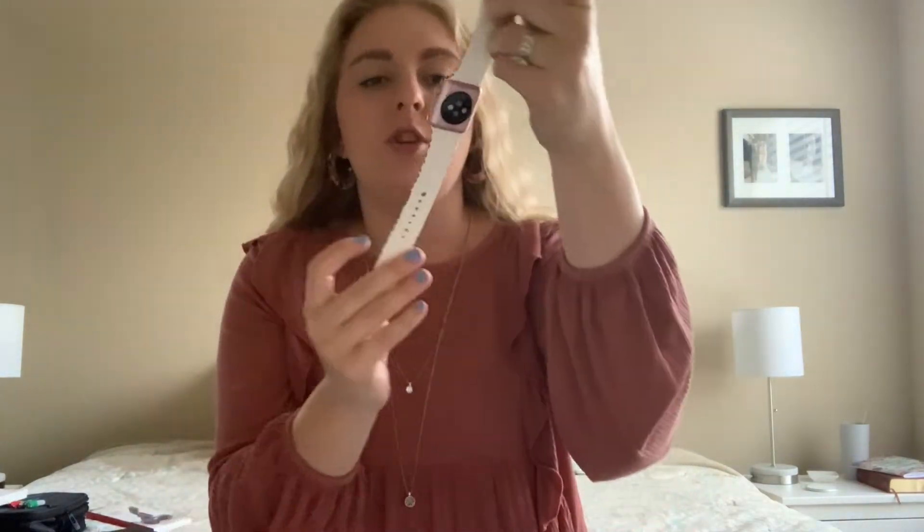The next two things are kind of similar — they both help with my Apple products. The first one is this Apple watch band I have on right now. It is a leopard or cheetah print band — I always get them confused. It's really, really cute. It was not expensive at all and it's been holding my Apple watch really well. It doesn't feel cheap at all. I would highly recommend this, especially if you're a cheetah print kind of girl like I am.